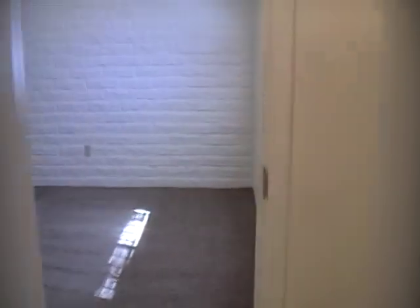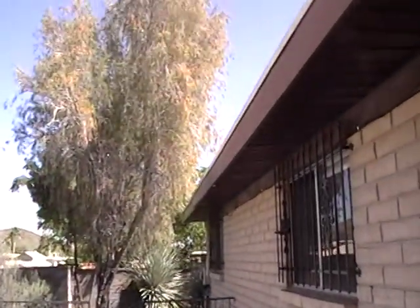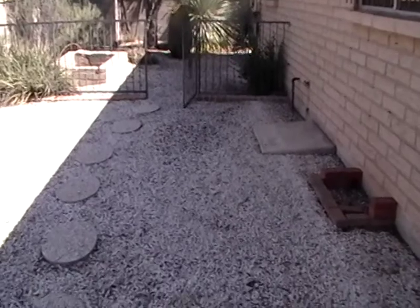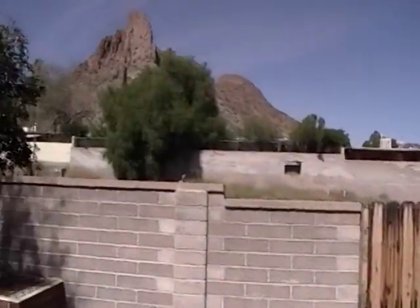I'm going to go back through the master bedroom and let you take a look at the backyard. To get to the backyard we go back through the living room. Lots of vegetation back here to give you shade. It all is desert scape though, so not too much watering. You don't have a home directly behind you.